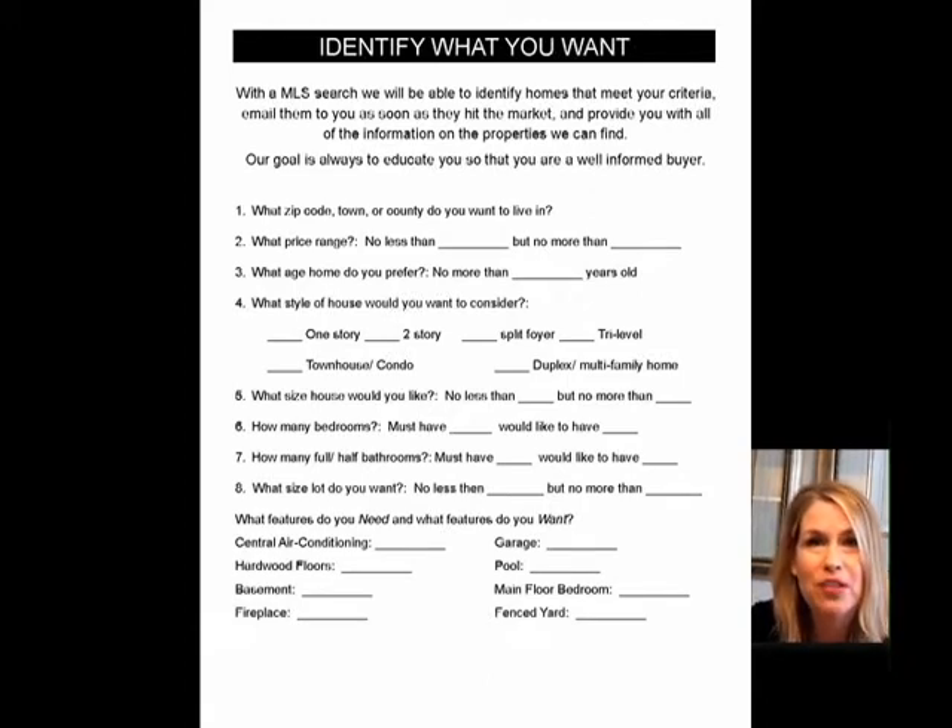Then I go into the MLS with you and pull up all of the active listings that meet your criteria. Even if your budget is a million dollars, you're never going to get 100% of everything you want. Purchasing a home is really a balancing act of priorities. What is most important? Do you have two dogs and can't fathom looking at a house without a fenced-in backyard? Or is the more important thing that you must have a finished basement because you work from home? We talk through these kinds of things, and then I show you all the active listings that meet your criteria. You tell me how many homes you want to go see, and then we have fun going to see some homes.